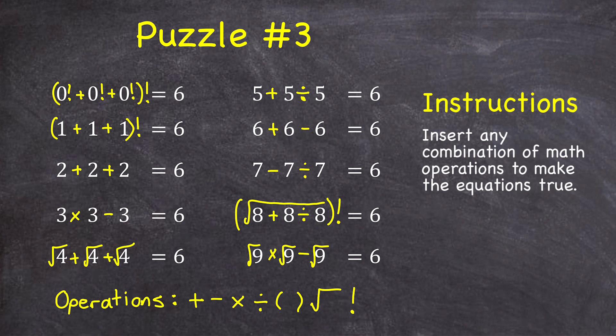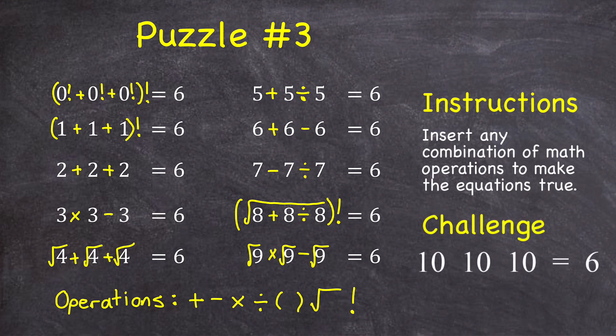Keep in mind, there are multiple possible solutions for these — this is just one set. And for a challenge, can you make three 10s equal to six using these same operations?